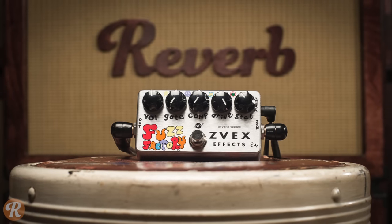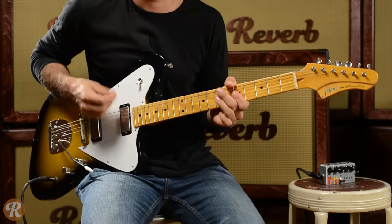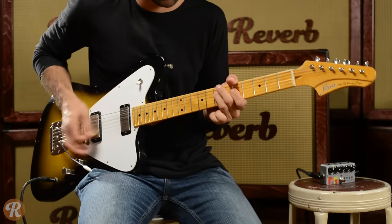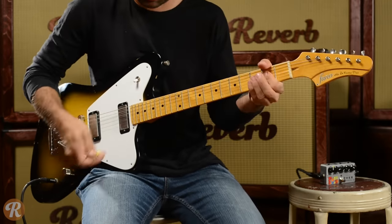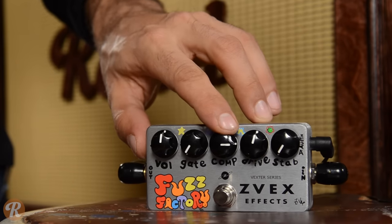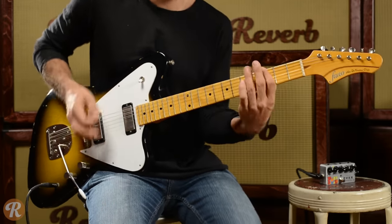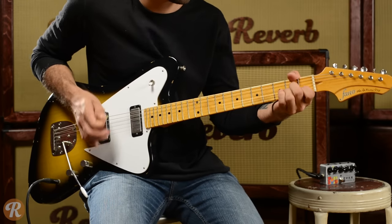The Fuzz Factory has been widely embraced by bassists and plays nice with synthesizers as well. Now let's hear the Fuzz Factory in action.